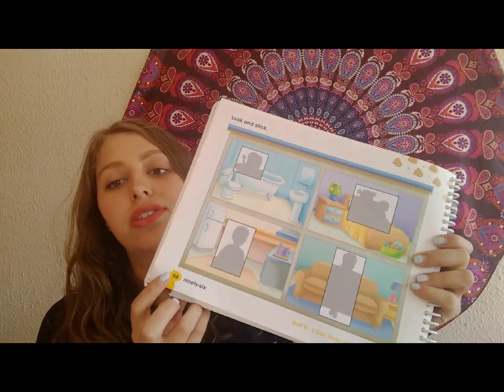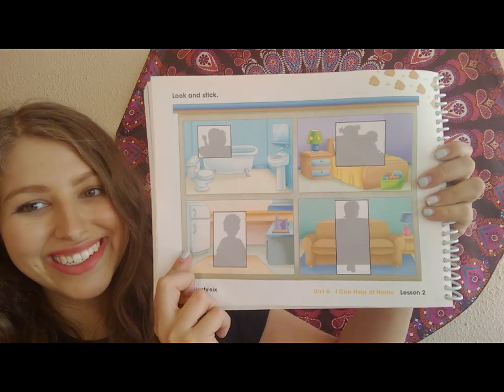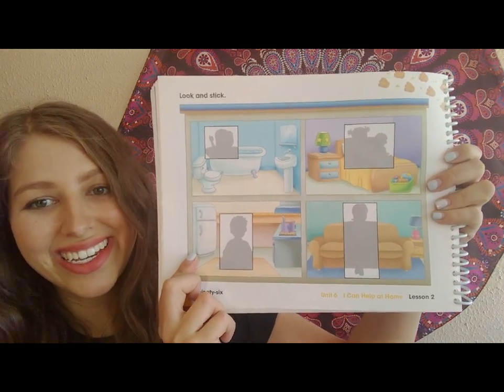Your house is now very pretty! This is the second activity of the day. You are also going to need your book, but this time the page you will work on is page 96. You are going to need stickers. Ask mommy and daddy to give you the stickers for unit 6, page 96.